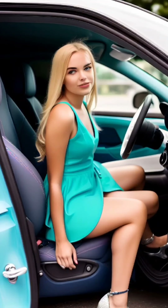Remember, practice makes perfect. Take some time to practice sitting down and getting out of a car in your chosen outfit before your actual outing. This will help you feel more confident and comfortable when the time comes. Ultimately, the goal is to enjoy your cross-dressing experience while maintaining your grace and poise in every situation.